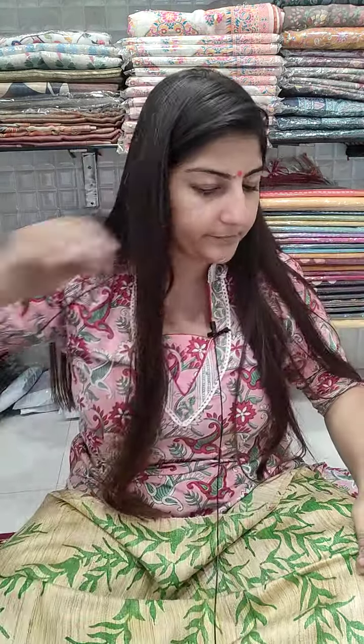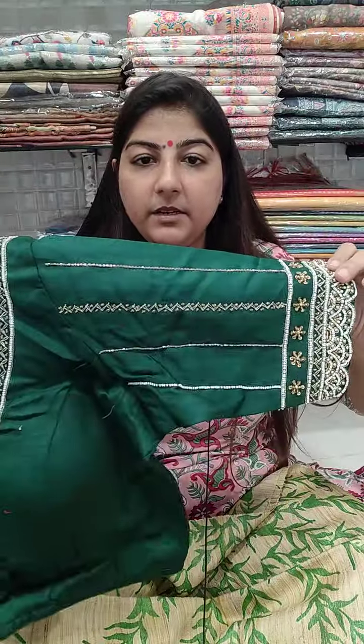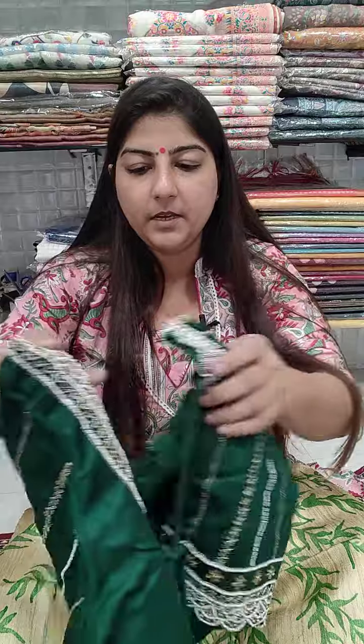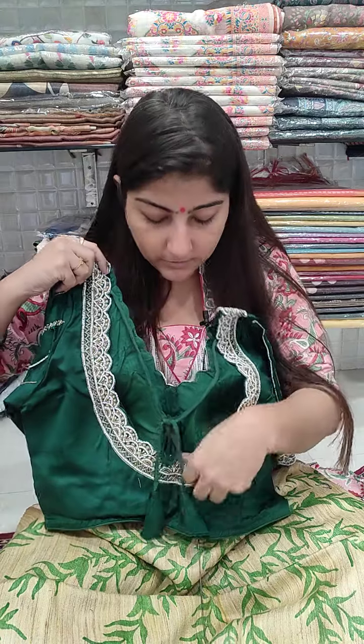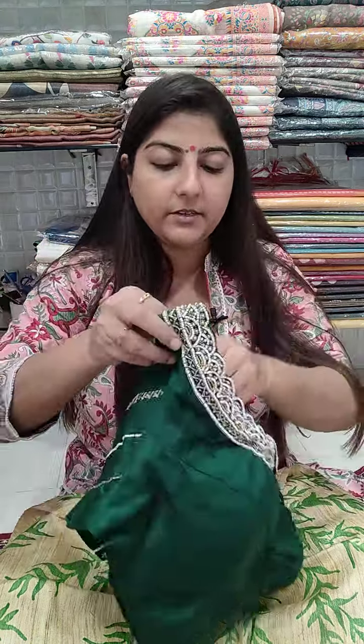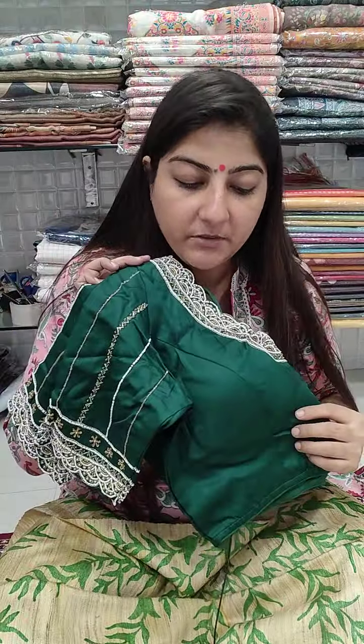Next is a bridal style bottle green blouse with pearl work added, elbow length sleeves, completely U-shaped back — 12 inches deep — on cotton silk fabric, front open. Chest size 36, 38, 40, and 42 can book. Price is 3000 plus shipping.